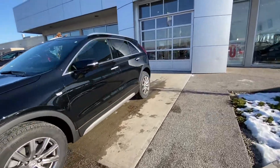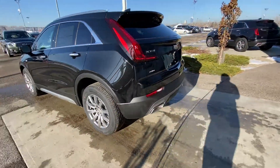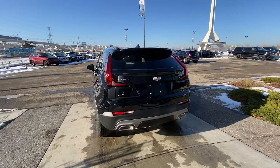Making our way back to the rear, we have rear-tinted privacy windows, chrome on the window trim, all-red LED tail lamps, dual-chrome exhaust tips, parking sensors, power tailgate, and backup camera.